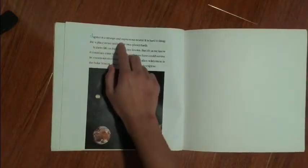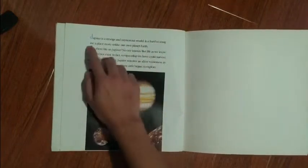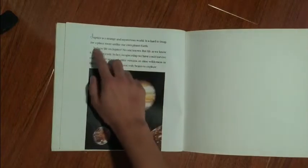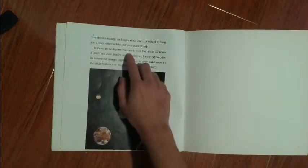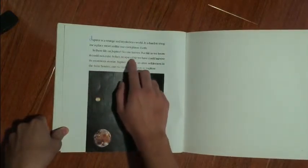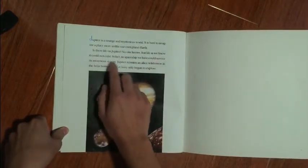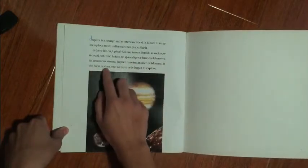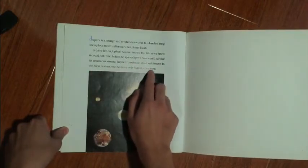Jupiter is a strange and mysterious world. It is hard to imagine a place more unlike our own planet Earth. Is there life on Jupiter? No one knows, but life as we know it cannot exist there. In fact, no spaceship we have could survive its enormous storms. Jupiter remains an alien wilderness in the solar system — one we have only begun to explore.